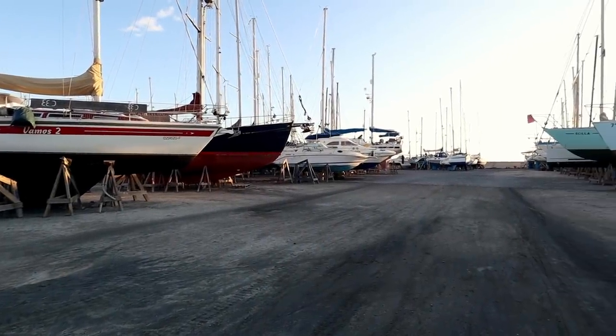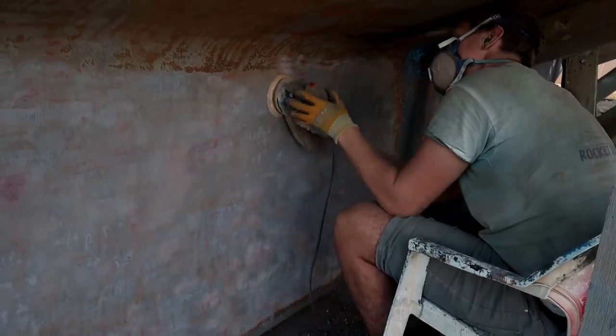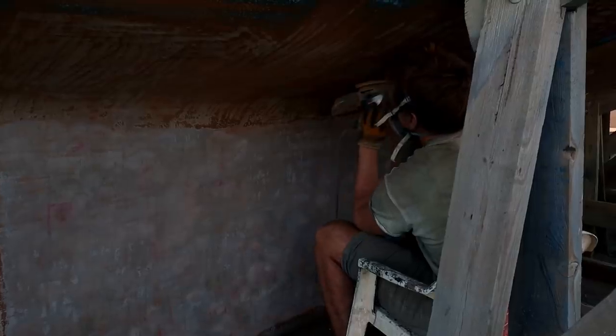It took Ryan ten full days to remove the copper coat from Skua's hull. Fairing the hull was also a bit of a mission, so before copper coating your boat, think long and hard about it — taking it off is a lot of work.